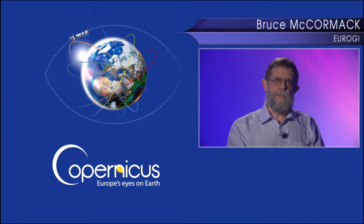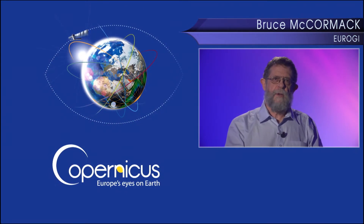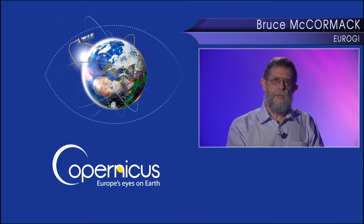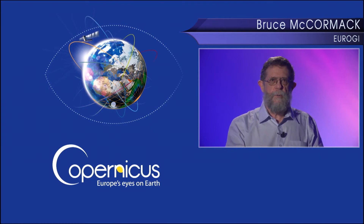This presentation is part of a wider Copernicus user uptake strategy of the European Commission. One of the aims of the strategy is to stimulate the development and use of innovative downstream applications that incorporate Copernicus data and services. My name is Bruce McCormack. I'm here representing Eurogi, the European umbrella organization for geographic information.